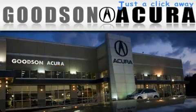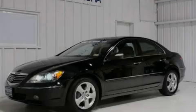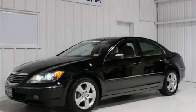Another fine vehicle offered by Goodson Acura. This is a 2007 Acura RL.